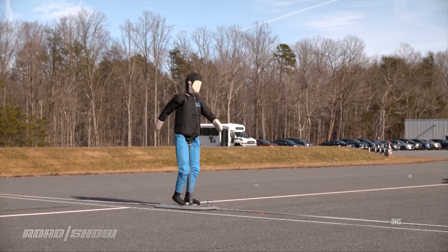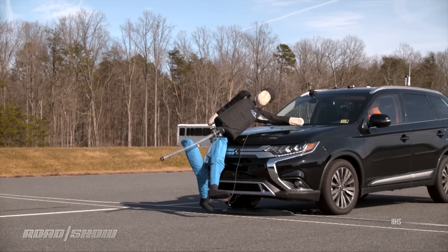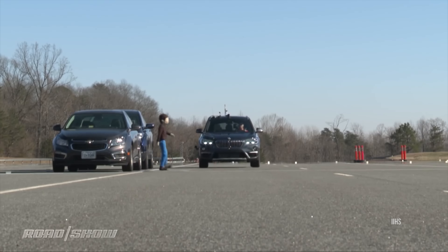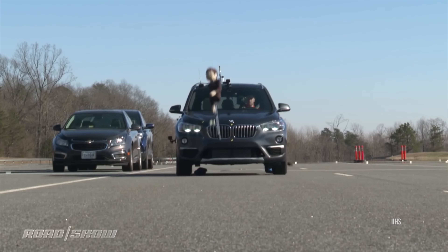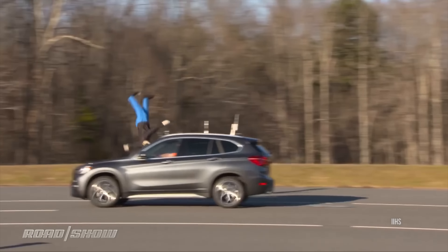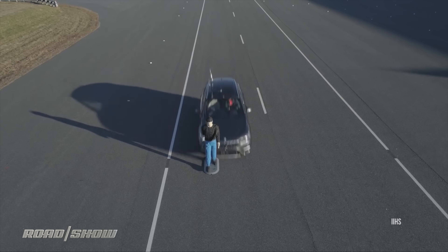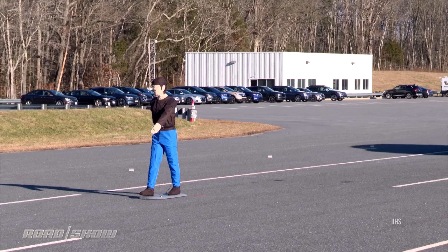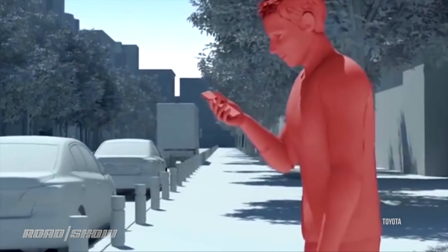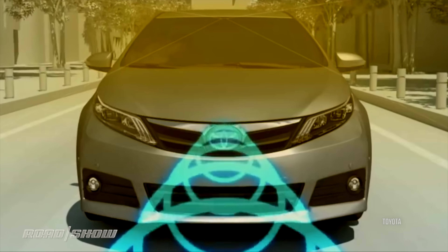Testing is done to simulate three scenarios: an adult crossing the road as cars approach at both 12 and 25 miles an hour; a child popping out from between parked cars again with cars at 12 and 25; and an adult walking down the right-hand shoulder with traffic, with cars passing at 25 and 37 miles an hour. Points are awarded based on how well the car is able to reduce its speed and avoid hitting the pedestrian.